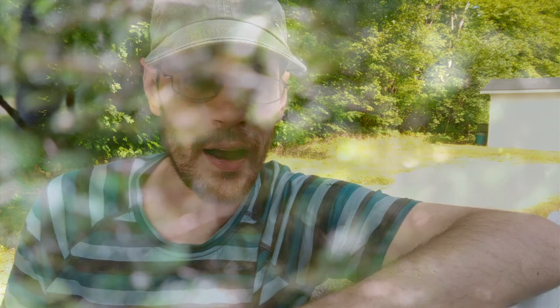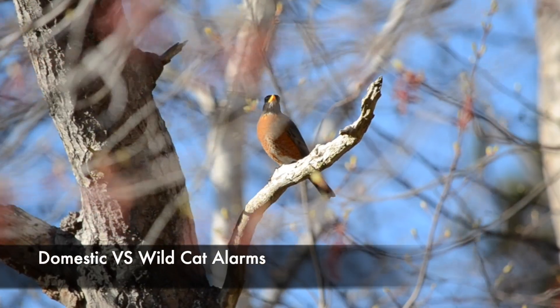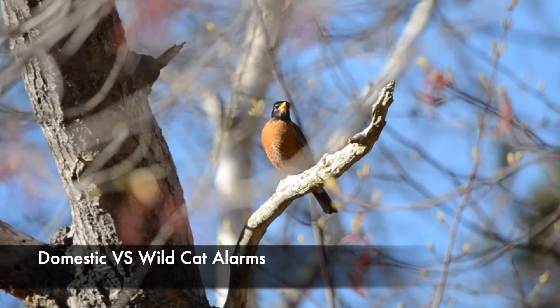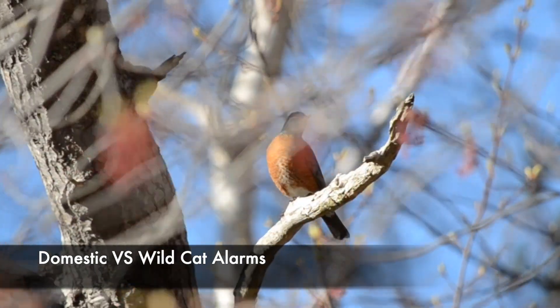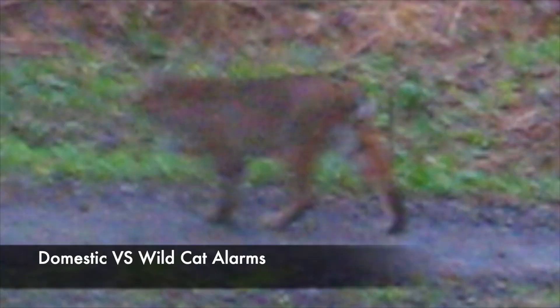If you learn these alarm dynamics first with house cats, it becomes incredibly easy when you're in a place with bobcats, because this continuous tutting alarm rhythm is basically identical. This similarity extends even to larger predators — when I had the opportunity to study these alarms with mountain lions, it's amazing how much it sounded just like plain old house cat alarms. While the actual sound and pacing is essentially identical across different cat species, one key difference is that with house cats it's often just one single robin sounding the alarm, whereas with a wild bobcat or mountain lion there are usually multiple robins — at least two and sometimes more.